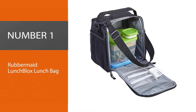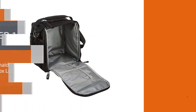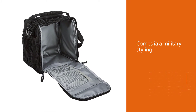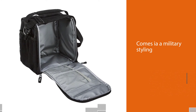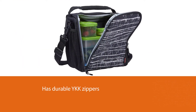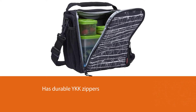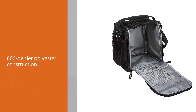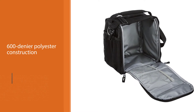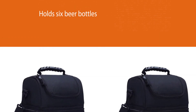Number one, most popular: Rubbermaid LunchBlox lunch bag. High Speed Daddy, or HSD, is a veteran-owned and operated business, so it makes perfect sense that this heavy-duty bag has durable YKK zippers and military styling. With 600-denier polyester construction, this lunchbox will hold up to difficult commutes to work as well as rugged camping trips. It has enough capacity to hold six beer bottles or soda cans, with a front pocket for utensils or personal items.